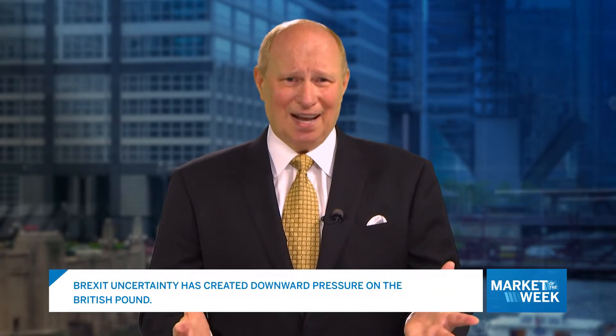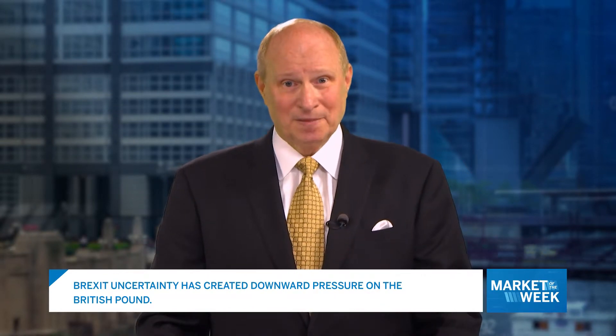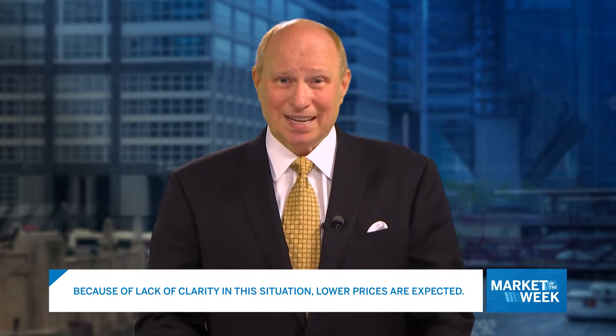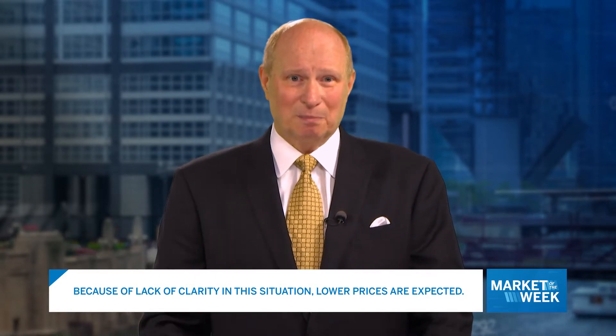A close below this level will indicate that sellers are supporting this market. The uncertainty of the Brexit situation in the UK has created downward pressure on the British Pound. Because of the current lack of clarity, this situation of lower prices is expected to continue. However, if a Brexit solution is created, upward price movement could occur quickly as buyers return to the market.